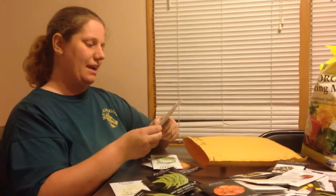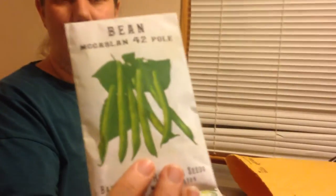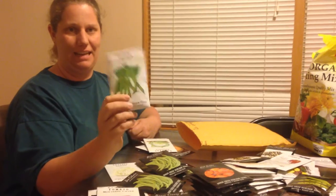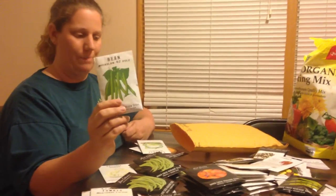There's some more of our Contender Green Beans. And then we have another type of green bean — it's the McCaslan 42 Pole Bean. I think we're going to take a cattle panel, put it in the ground, and have these grow up to the cattle panel so we don't have to stake each individual one.